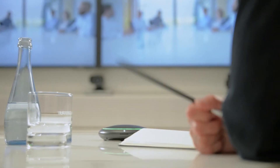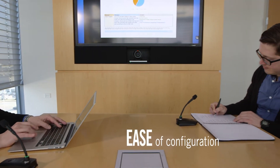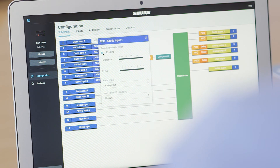The P300 strikes a balance between high performance and ease of configuration. The intuitive user interface reduces programming time for maximum cost savings.